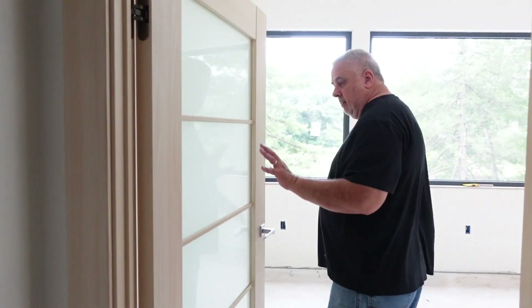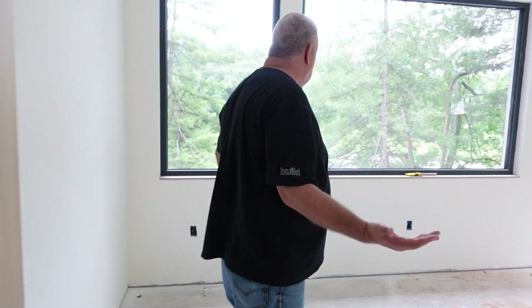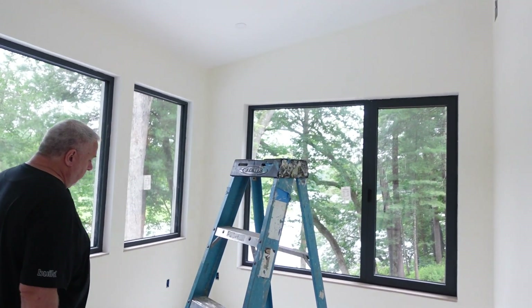Coming in here again, we have our five-light door. And then voilà, we're here. Painters are here doing their thing.